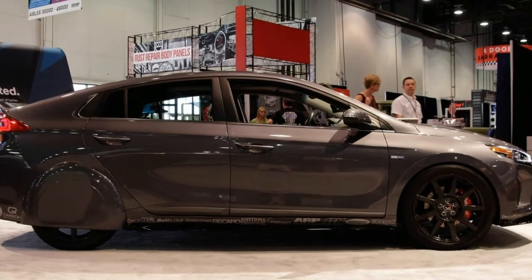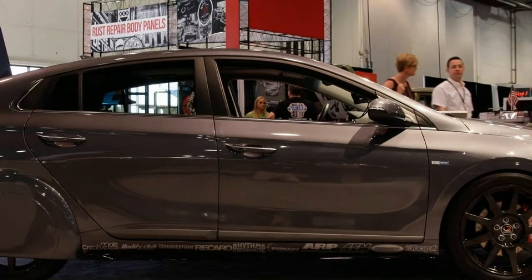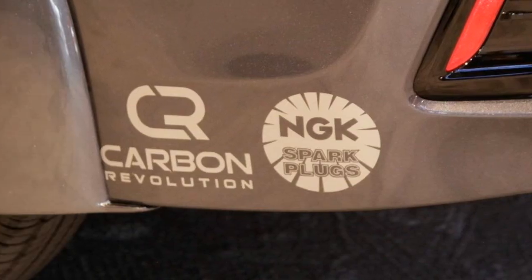At the 1997 or even 2007 SEMA shows, it might have been inconceivable that a tuner would expend efforts not to double or triple a car's horsepower rating, but to make it sip fuel even more efficiently.